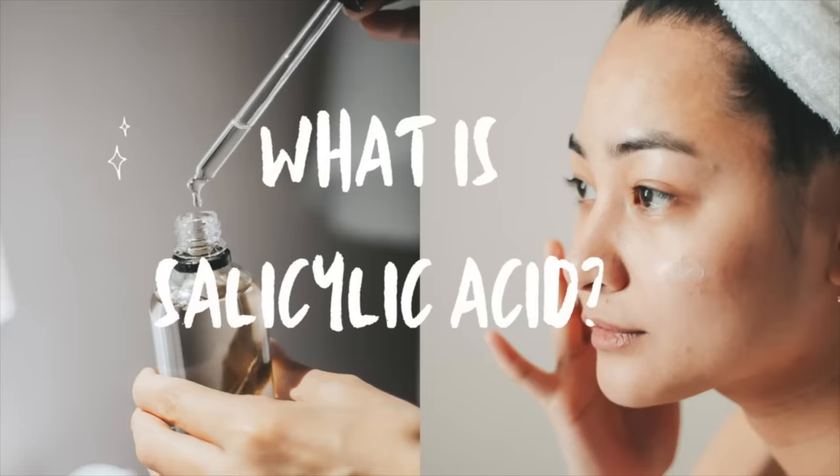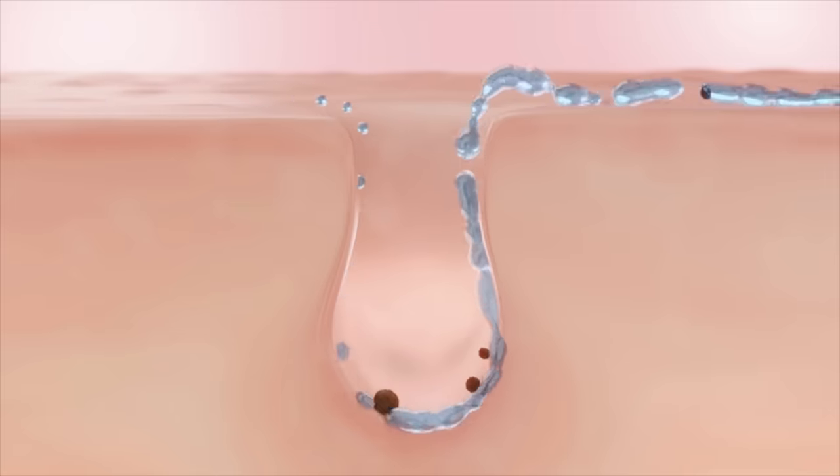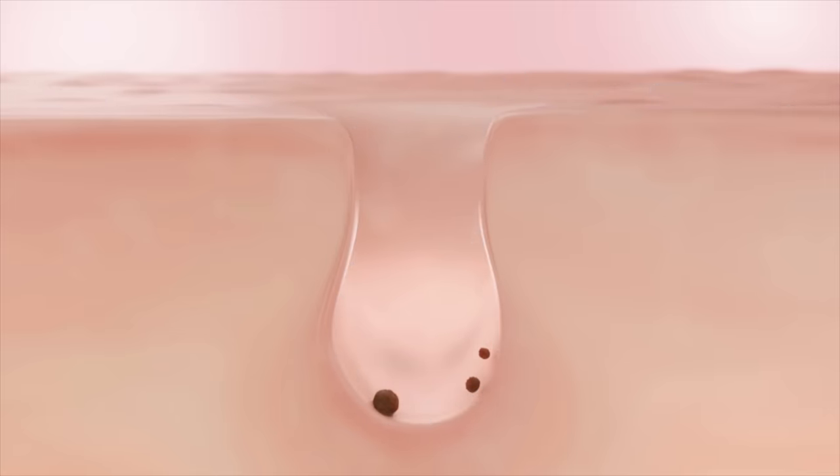Salicylic acid is an exfoliant. It has a unique feature in that it loves the oily surfaces of the skin. It can localize within your pores to help clear out the debris that leads to blackheads and whiteheads. It dissolves the glue between sticky skin cells, smoothing out the skin surface and exfoliating the skin, albeit gently. It is anti-inflammatory as well.